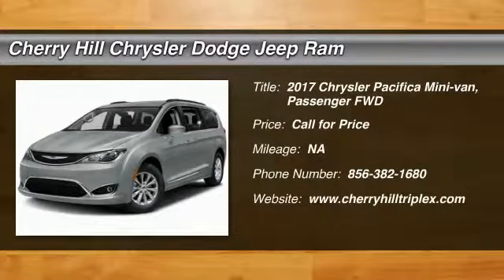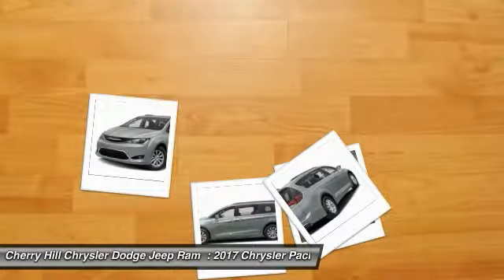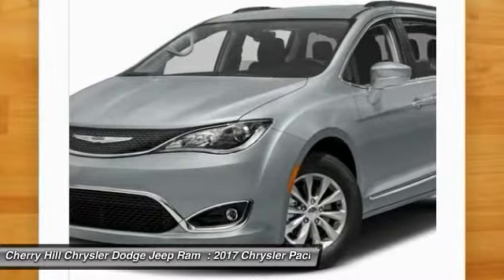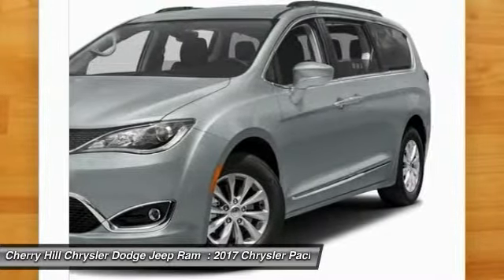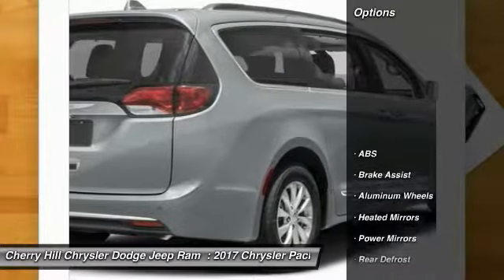2017 Pacifica. The Pacifica crossover features the driving attributes of a sedan and the utility and space of a minivan or SUV. The Pacifica has top-notch safety scores, an upscale interior, and a spacious cabin that leaves room for your family to grow. Here are some of this vehicle's great options.